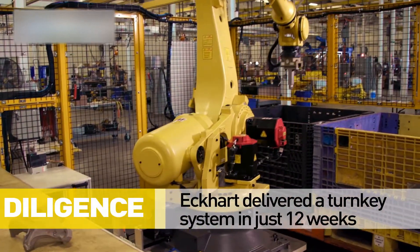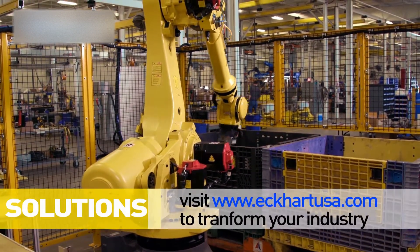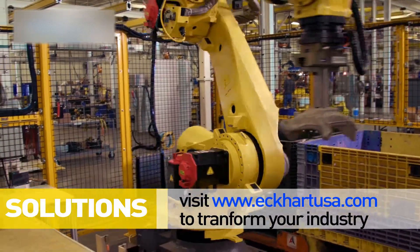Eckhart delivered this cell turnkey to the customer site in just 12 weeks time. Visit Eckhart.com to learn how to transform your industry.